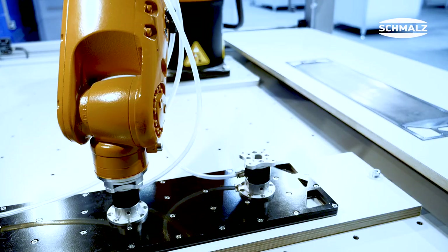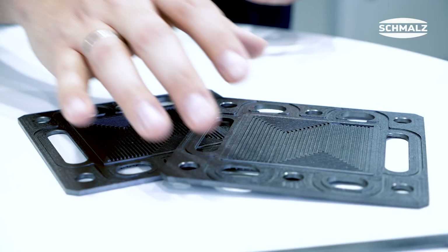Schmalz flow area grippers meet all of these requirements. The patented flow area gripping system combines the highest holding and lateral forces for the precise positioning of the sheets, even at high acceleration, with a gentle vacuum and the lowest possible surface pressure.